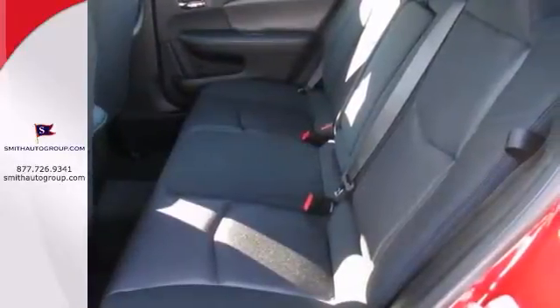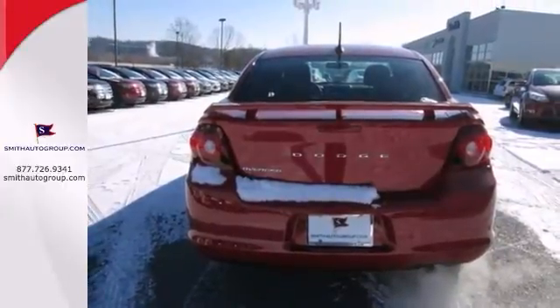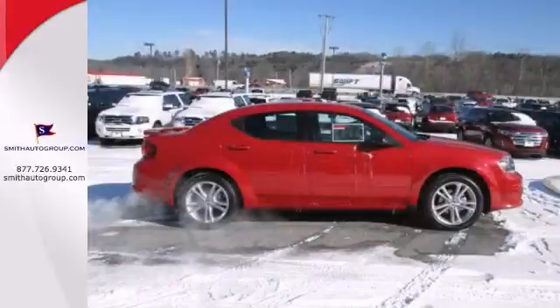This red-hot sedan features keyless entry, steering wheel controls, and Uconnect. It also has a rear spoiler and stability control.